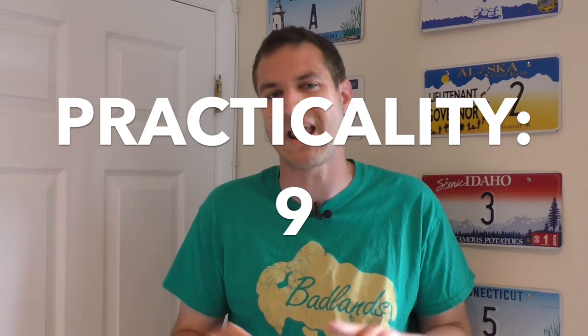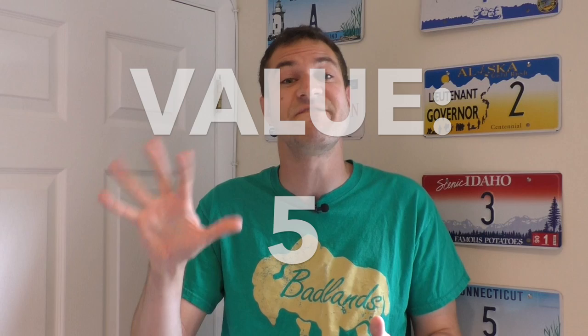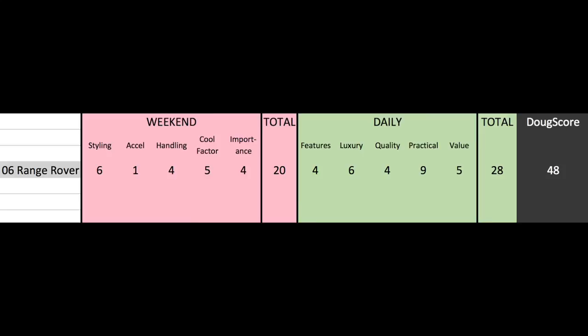Finally, there's value, which takes into account how a car is priced based on the current market rate, not the original MSRP. My Range Rover is a tough one to rate — even with all its issues and problems, these things are selling for $6,000 to $10,000, and that's a lot of car for that money. But those issues bring it right back down the value scale to a five. The Range Rover's daily score is 28 out of 50. Add that to the weekend score of 20, and the Range Rover's Doug Score is 48 out of 100. I have no idea what that means — is that good? Is that bad? Find out on my next review when I do another Doug Score and have something to compare this to.